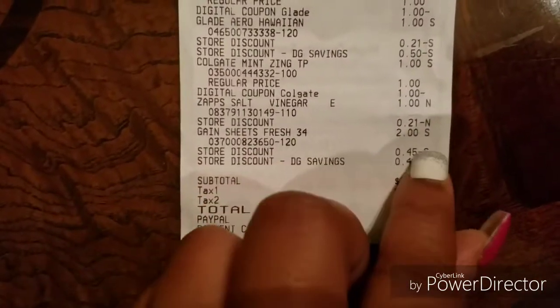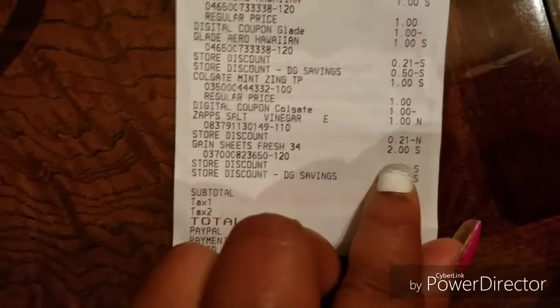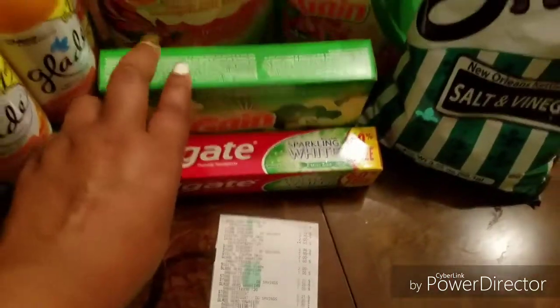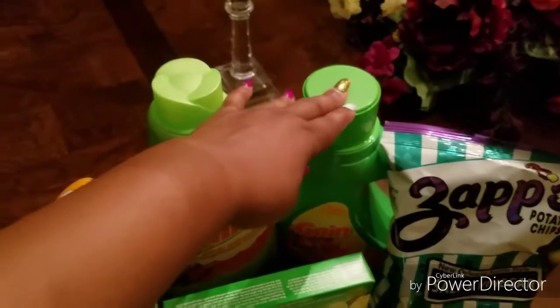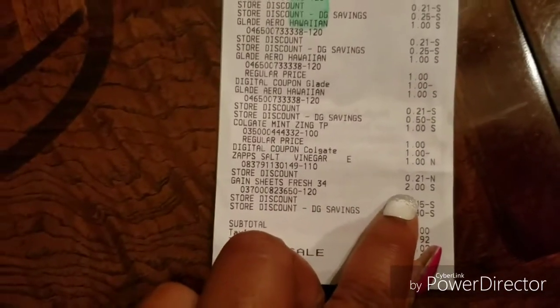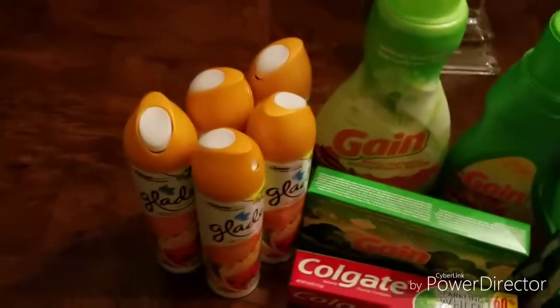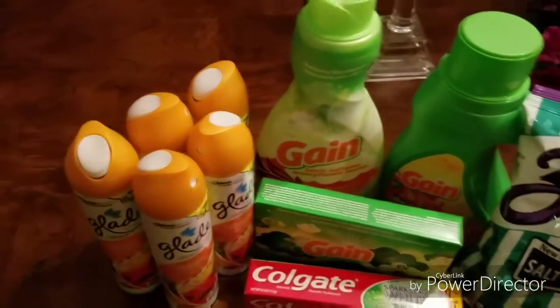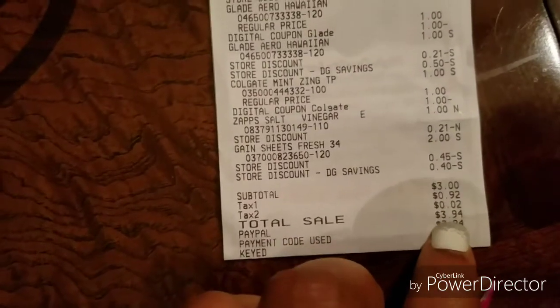Look here guys — see the Gain dryer sheets? They charged me $2.00. They didn't take off the $2.00. These dryer sheets were supposed to be free when you bought the fabric softener and the detergent — this was supposed to be free. So really they shouldn't have charged me the $2.00 for the Gain dryer sheets. But I'm not going to fight it because they gave me $3.00 off on the Glade, so I'm just going to leave it alone.